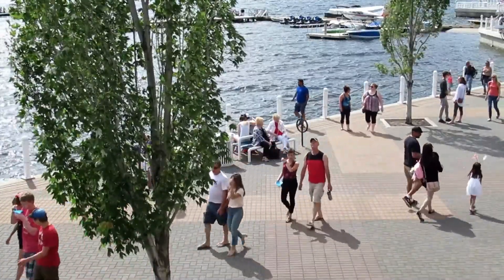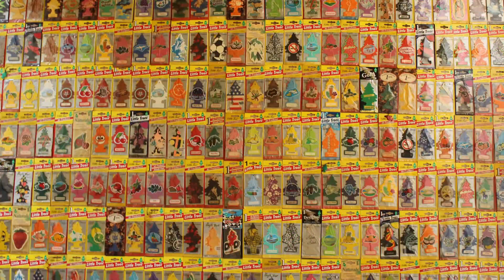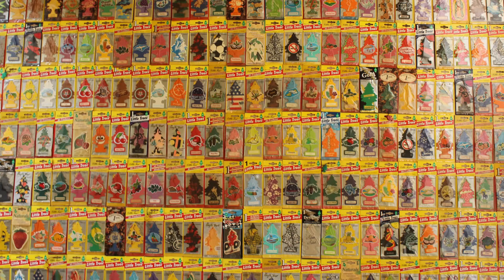While scent perception varies from person to person, how did you feel? We hope that more and more people may come to enjoy Little Trees. See you next time.